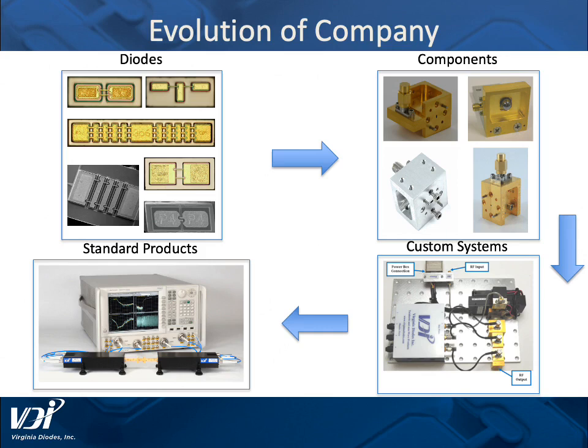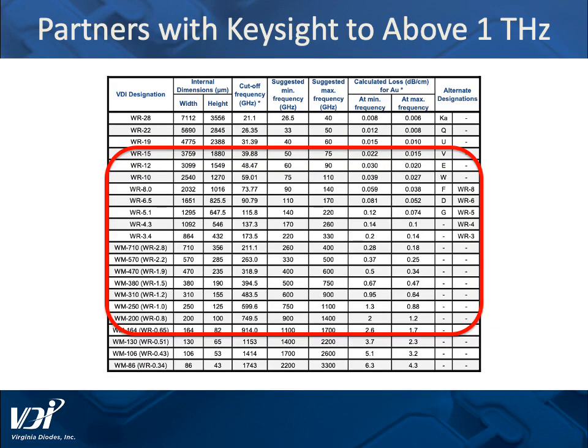Starting with radio astronomy and the diodes that the radio astronomers needed, we have evolved the company through producing components, putting those components in custom transmit and receive systems, and taking those custom radios and evolving them into a standard product line. Today we are partners with Keysight to above 1 terahertz, primarily working from WR15 (750 to 75 gigahertz) all the way up to WR0.65 (1.1 to 1.5 terahertz) and all the waveguide bands in between.